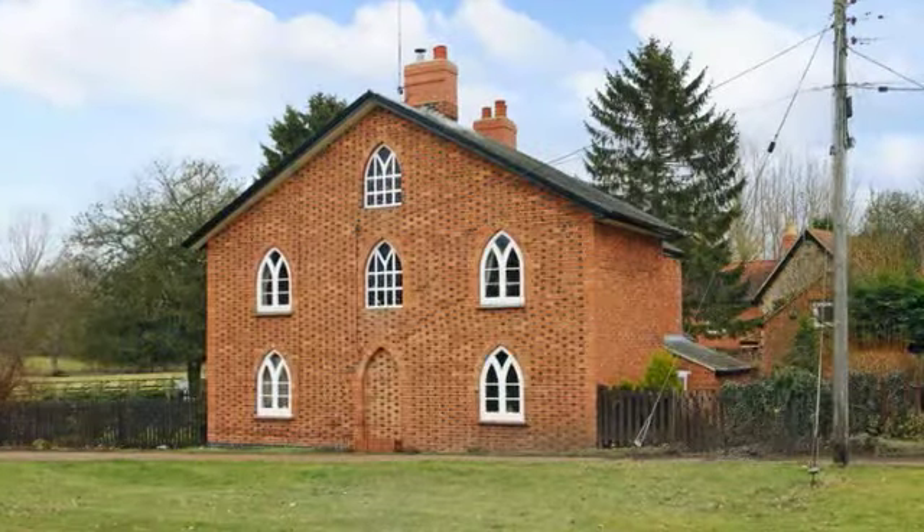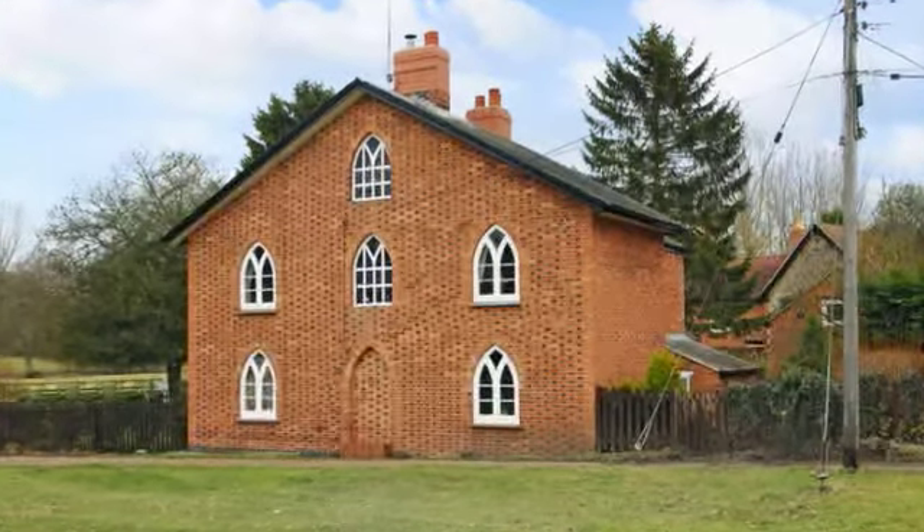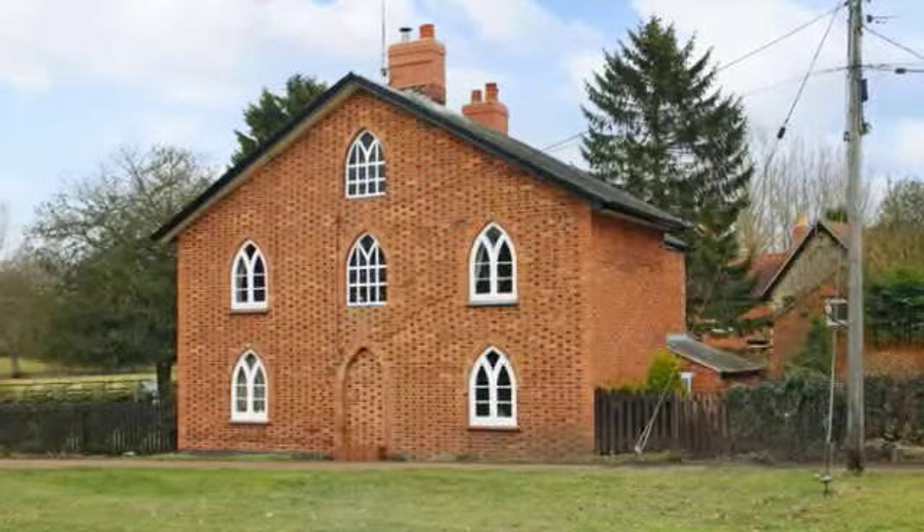An attractive grade 2 listed estate cottage with distinctive checkered brick and gothic windows overlooking the green in this wonderful location.